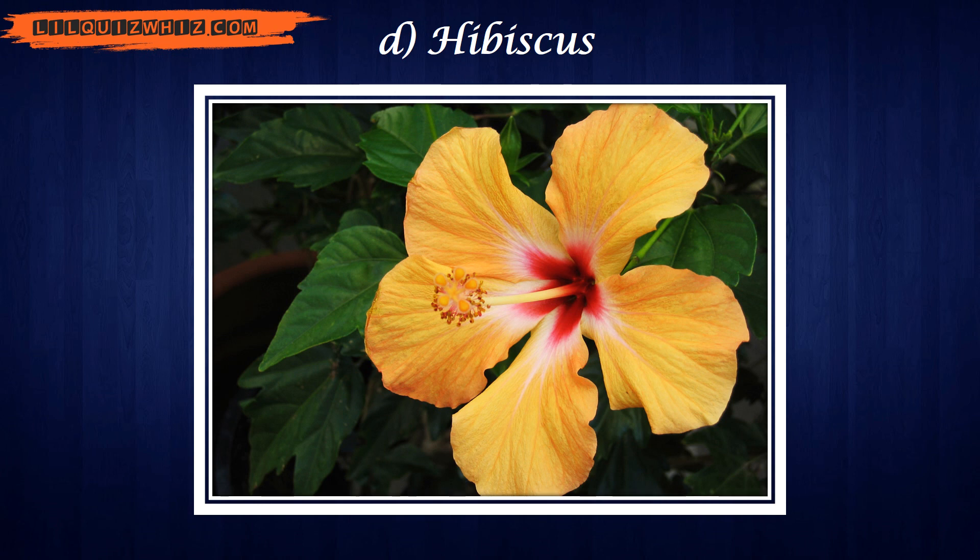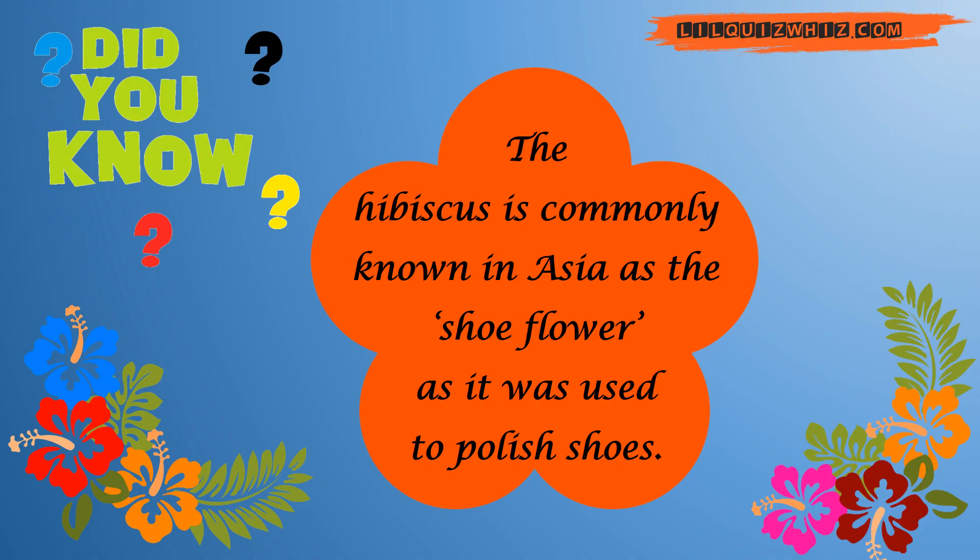The answer is Hibiscus. The Hibiscus is commonly known in Asia as the shoe flower, as it was used to polish shoes.